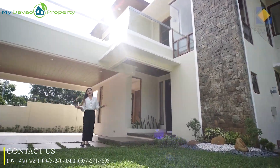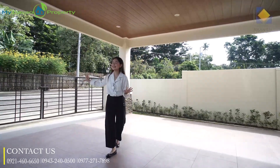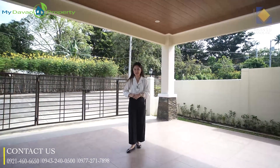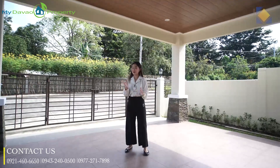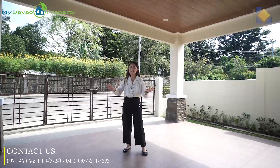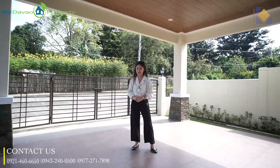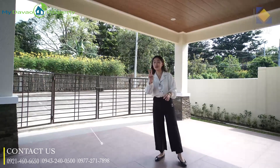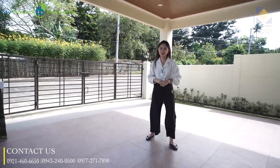This house right here is called Crisanta. I still believe that fences and gates like this will give you as a homeowner a sense of security. I love it when I feel safe. The entire subdivision is fully gated with a round-the-clock security guard. Here where I'm standing, you have a fully tiled two-vehicle carport with a balcony which serves as a cover.